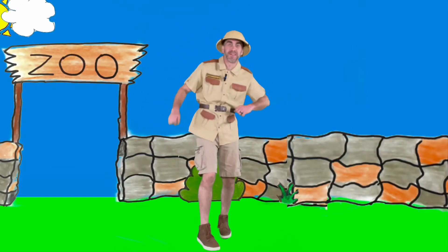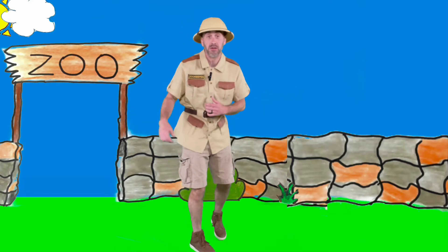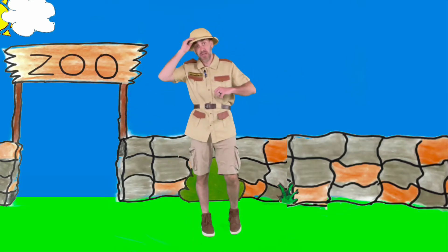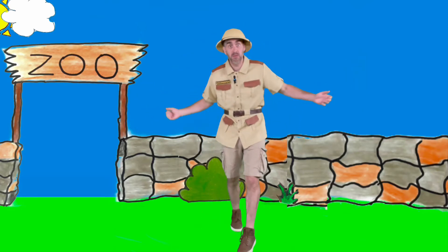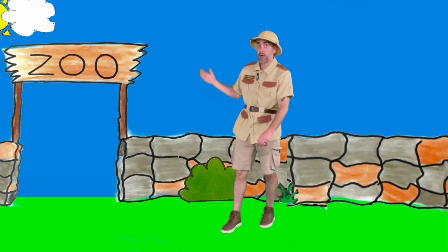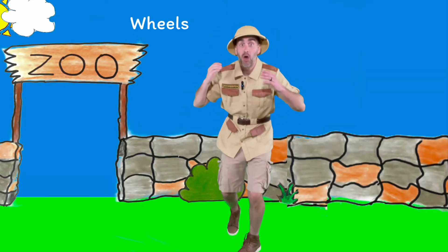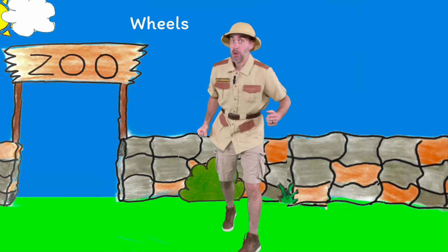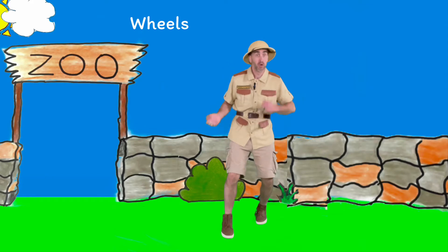Hey everybody, welcome back to my zoo! As you always know, it's not just about animals here — we learn about all different things. Today we're going to talk more about transportation: ways to move. Today we're going to talk about wheels. You probably see ways to move with wheels all the time. Come on as we move our body and look at some different ways to move with wheels!